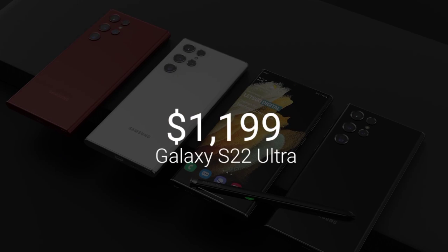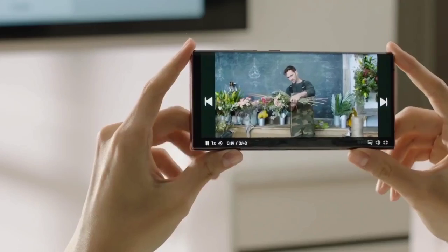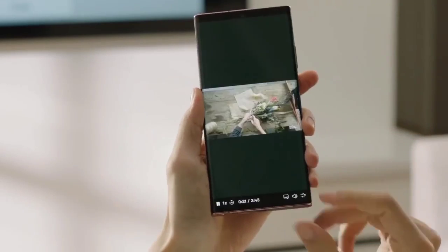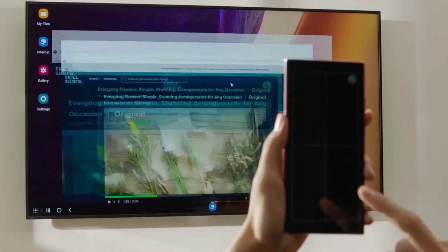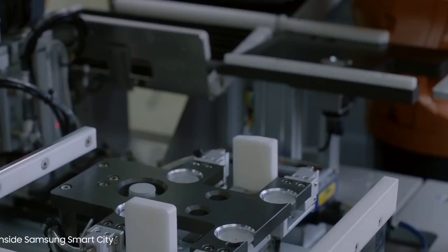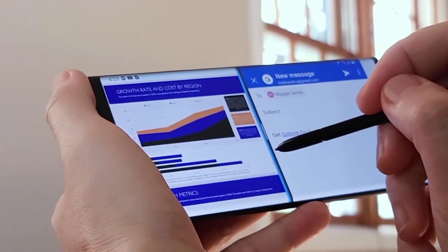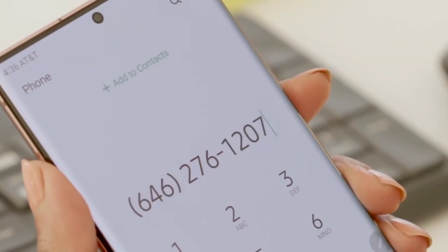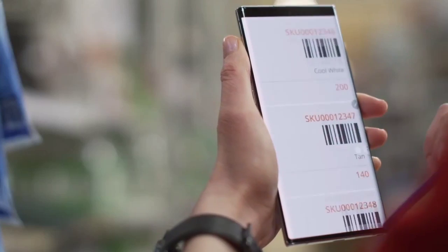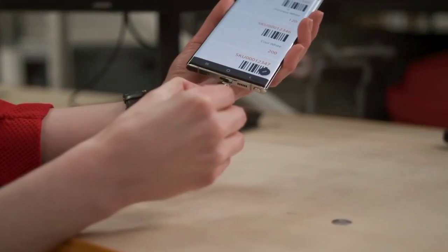That translates to $799 for the base Galaxy S22, $999 for the S22 Plus, and $1,199 for the S22 Ultra. The only catch is that the S22 Ultra will have a base configuration of 8GB of RAM, compared to 12GB on the S21 Ultra. On the bright side, the S22 Ultra will have notable upgrades like a better display, better camera, as well as a free S Pen accessory, which you previously had to buy separately with the S21 Ultra.